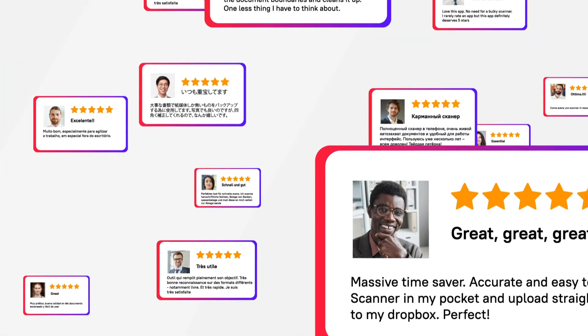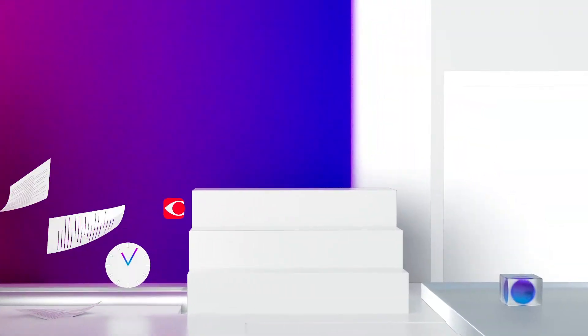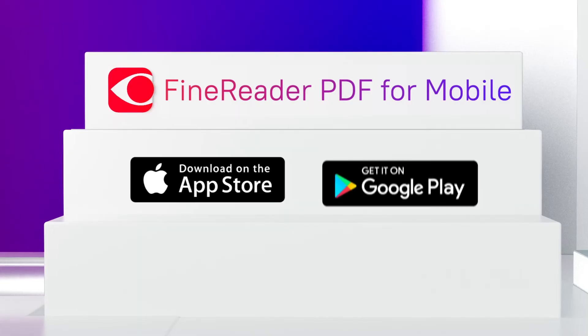Millions of users have been relying on FineReader PDF mobile for more than 10 years. Get your free trial on the App Store or Google Play today.